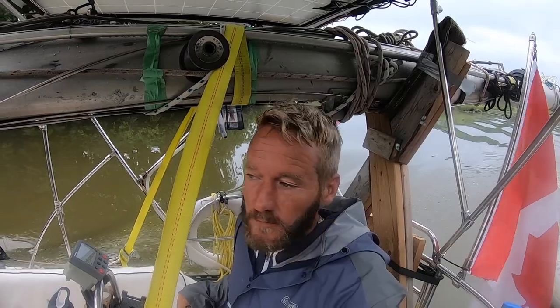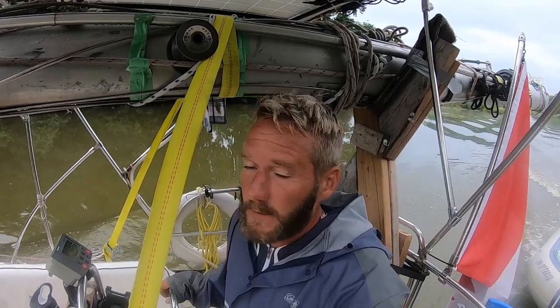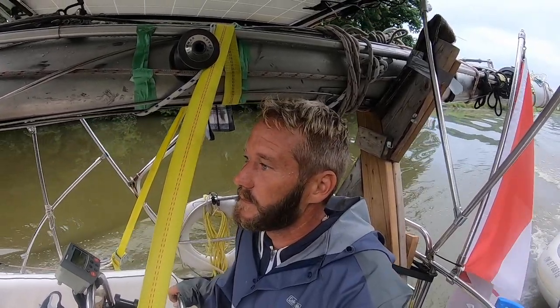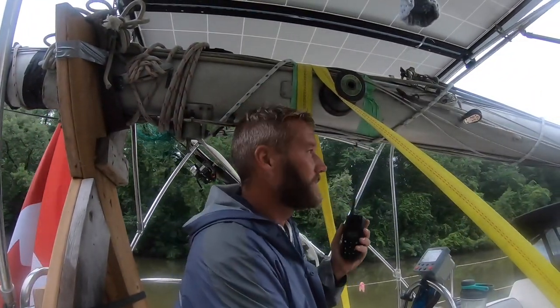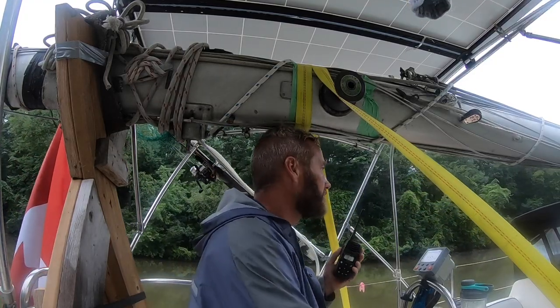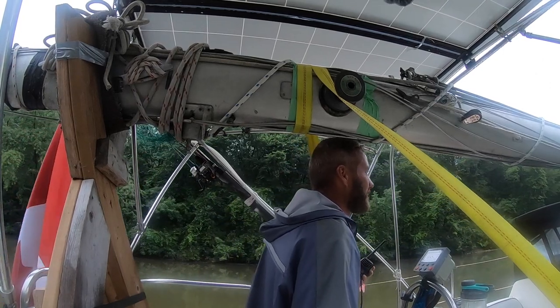We're kicking butt — doing about 2,800 RPM, making sure we're going to be there in time. Fingers crossed they won't try to leave early. We're one mile out — I'm calling him on the radio. It's not answering yet, might be too far for the handheld. We're one mile from where I put the dot, still probably a quarter mile from the lock.